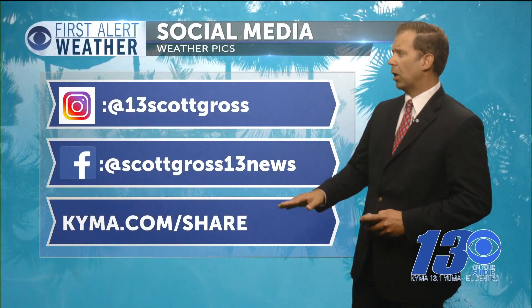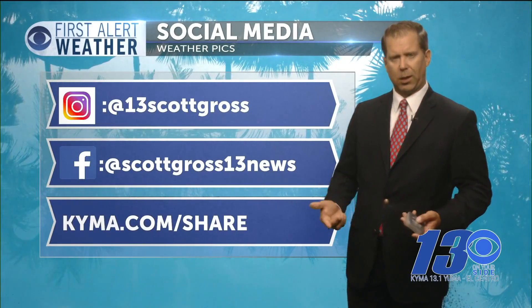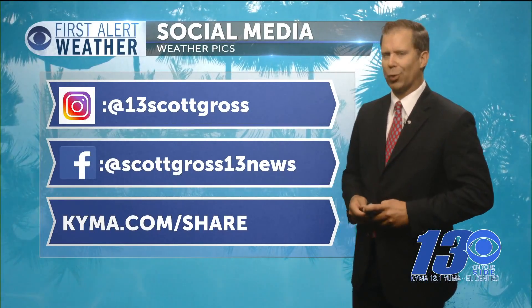Or even easier, go to our website, KYMA.com/share. If you send it, we'll show it.